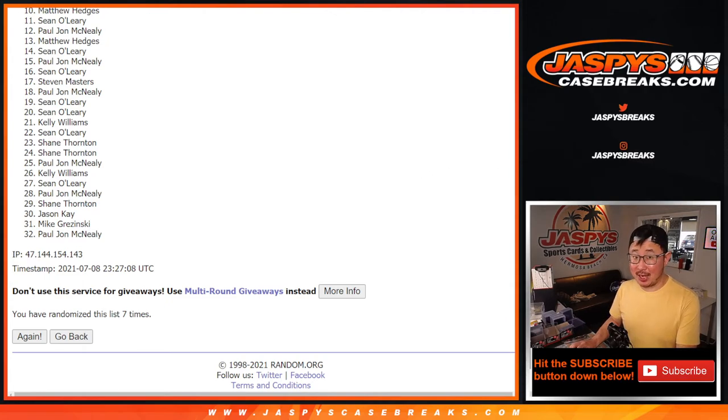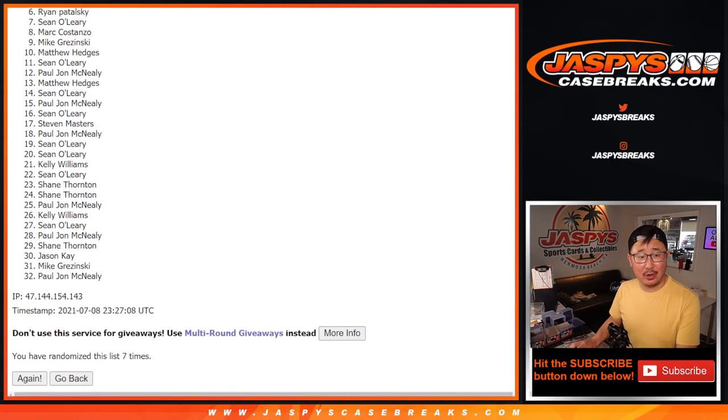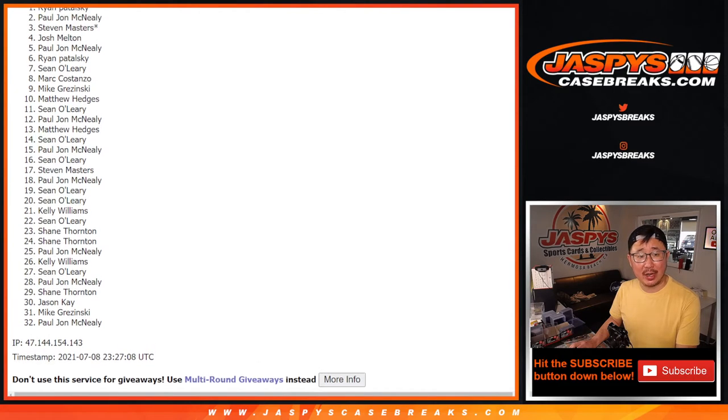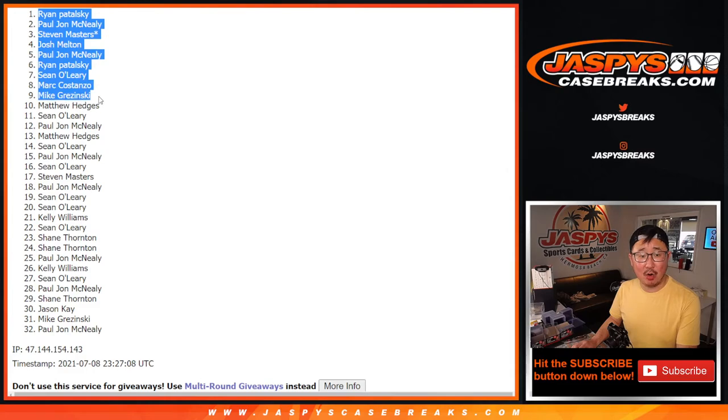Conversely, happy times for the top nine. That's going to be Mike G., Mark C., Sean O., Ryan P., PJ, Josh, Steven, PJ, and Ryan. Congrats to the top nine — you are in that mixer. And everyone else, we do have another one of these we have to do, so if you feel like trying again: jazpyscasebreaks.com. Better luck next time. Thanks everyone, we'll see you for the next one. Bye.